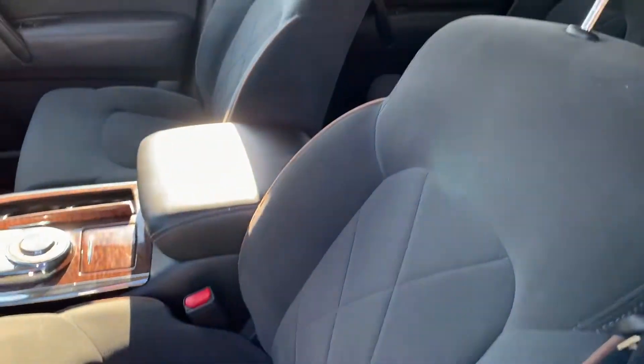Beautiful interior — it's in great condition and in great shape. Up to the driver's seat here. Go ahead and start it up for you.